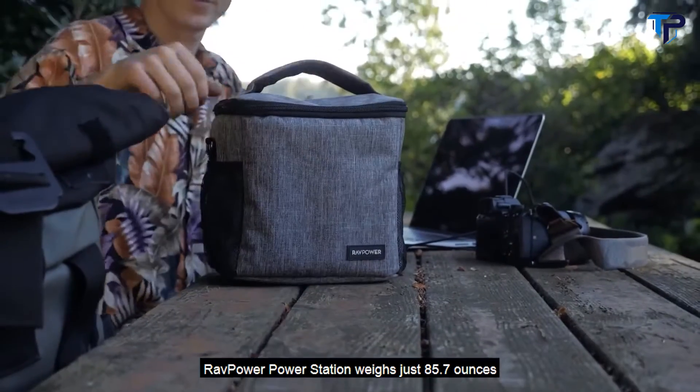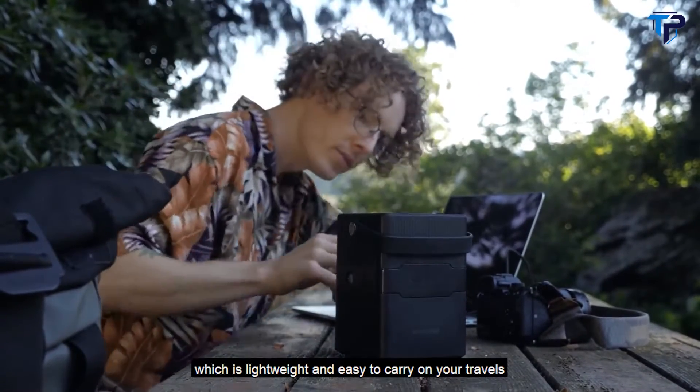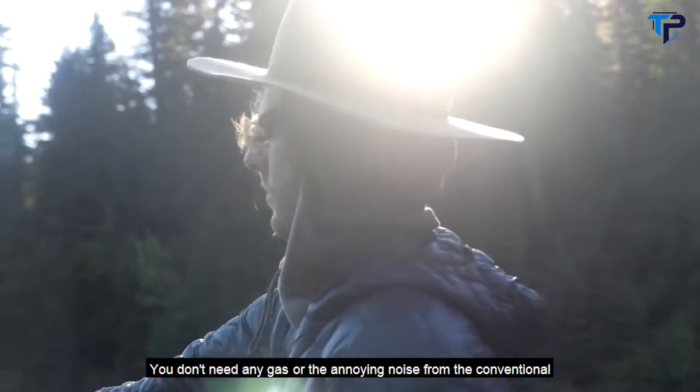RavPower power station weighs just 85.7 ounces, which is lightweight and easy to carry on your travels. It brings you the power with a fast recharge under any circumstance. You don't need any gas or the annoying noise from the conventional power generator.